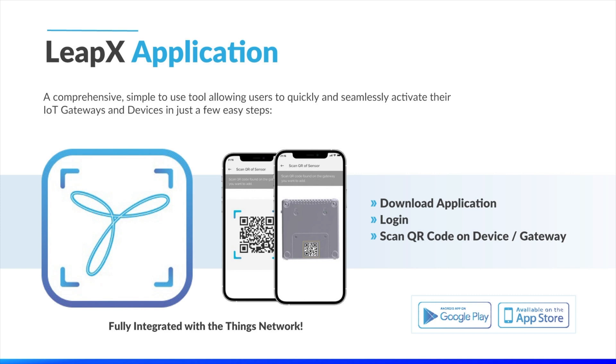All it takes is a few simple steps. First, download the Tektalik LeapX application from the App Store or Google Play Store. Second, log into the application with your network server credentials. Third, scan the QR code on your gateway and device. And that's it! In seconds, you have activated the hardware, onboarded it to your network, and you can see live data being transmitted, allowing you to make intelligent decisions right away. This is another successful implementation of our mantra: it just works.